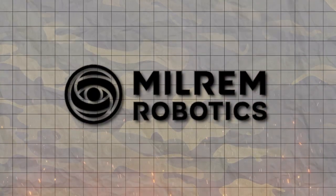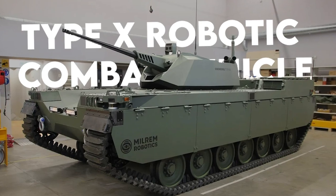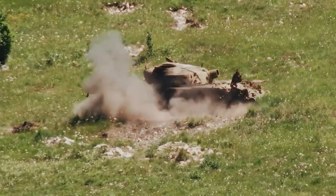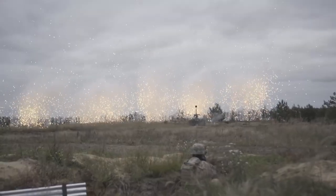Milrim Robotics, a leading manufacturer of robotic combat vehicles, proudly presents the cutting-edge Type X robotic combat vehicle. This next-generation unmanned infantry fighting vehicle stands as a beacon of innovation, poised to reshape the landscape of the modern battlefield and revolutionize warfare.